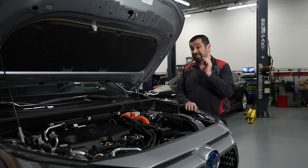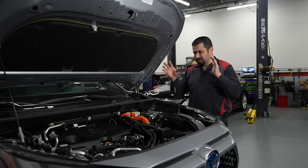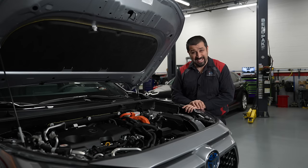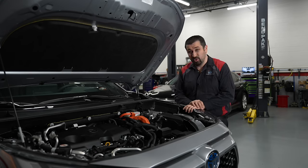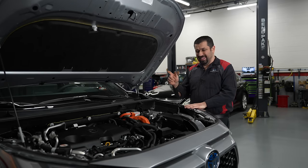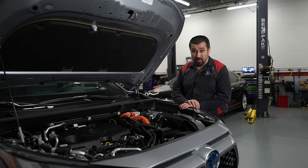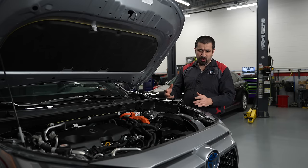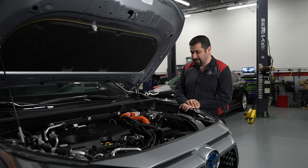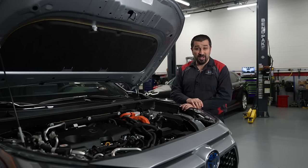Plug-in hybrids are hybrids that are modified to include the plug-in capability. This RAV4 Prime is essentially the same as a RAV4 hybrid with some tweaks. It has a much larger high-voltage battery, which enables you to charge it up and drive in electric-only mode. Once that electric range depletes, you can drive it as a regular hybrid.